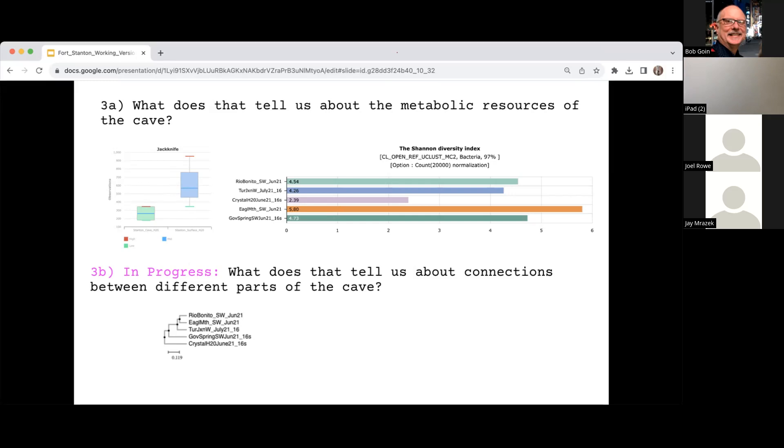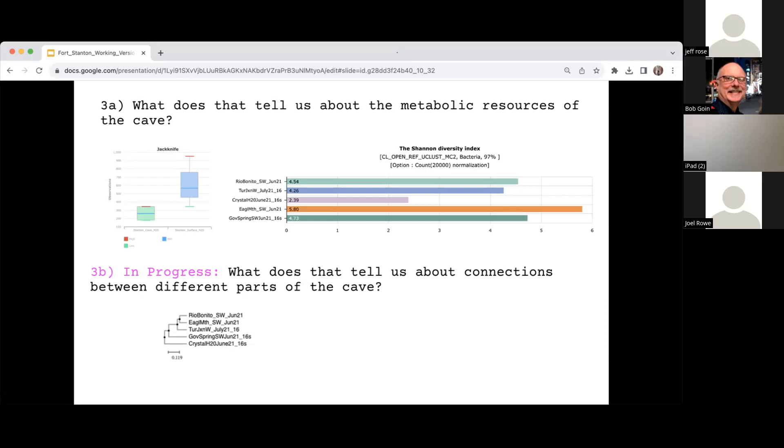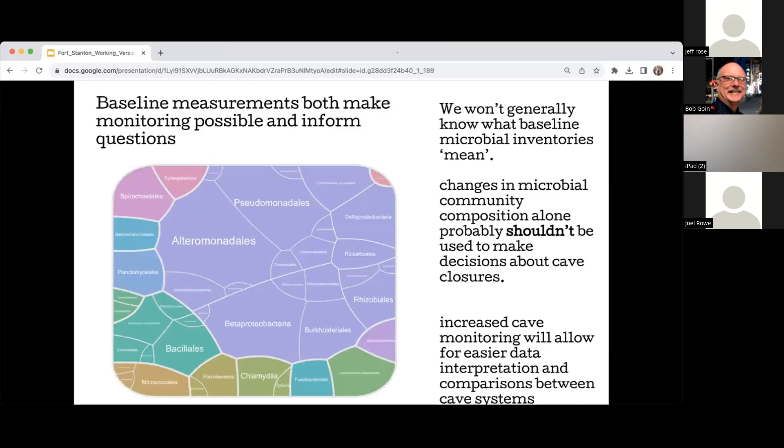This is research in progress. I've been mapping different suspected water inputs to the cave — the surface water inputs I've looked at are the Rio Bonito, Eagle's Mouth (a sinking stream), Government Springs (the upwelling from the Crystal Lake sump), and Turtle Junction in the middle of the cave. So far, when I build a genetic tree of relationships, it matches the hypothesized hydrological connections — I don't want to say that proves anything, but it's consistent with prior work using genetic relationships to infer hydrological relationships.